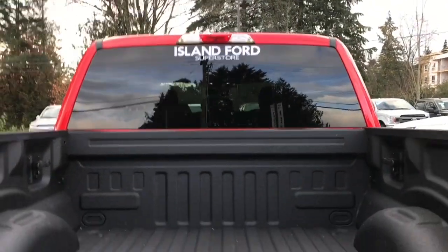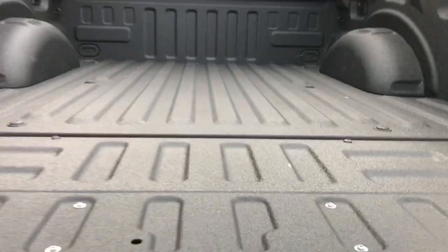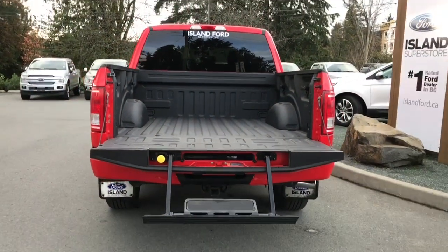Inside the box you've got tie-downs in all four corners, a nice spray-in liner, and a tailgate step making it easier to get in.